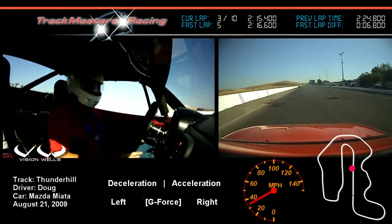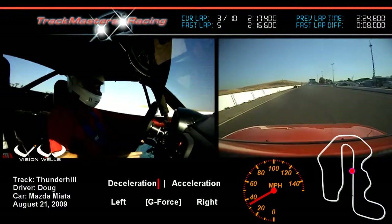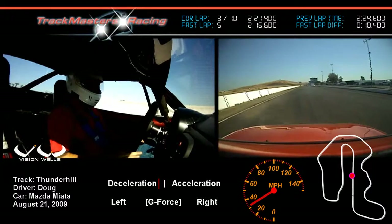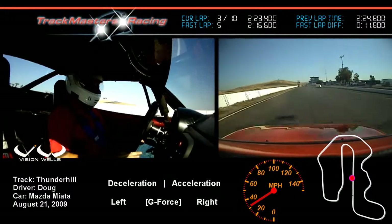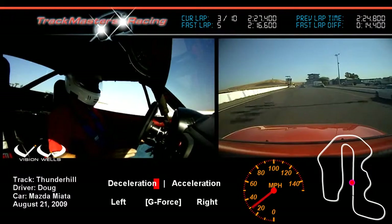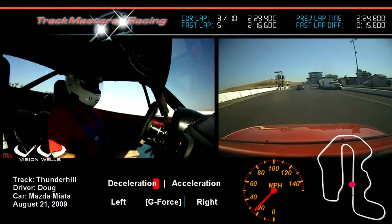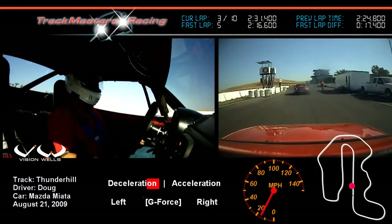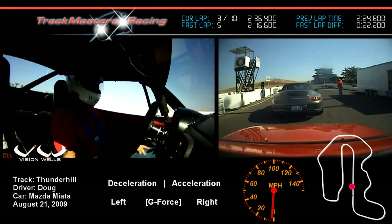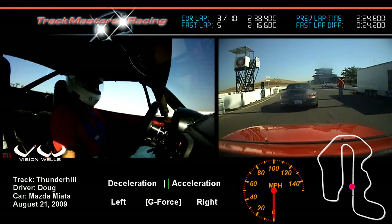Once again, we're going to go up and run a couple more laps as soon as the stewards let us back out, which should be fairly immediately. This is Thunder Hill Raceway in Willows, California, about 90 miles north of Sacramento at the junction of Highway 5 and Highway 80. We'll see you next time.